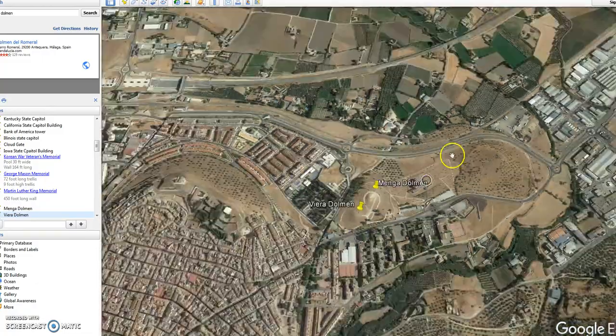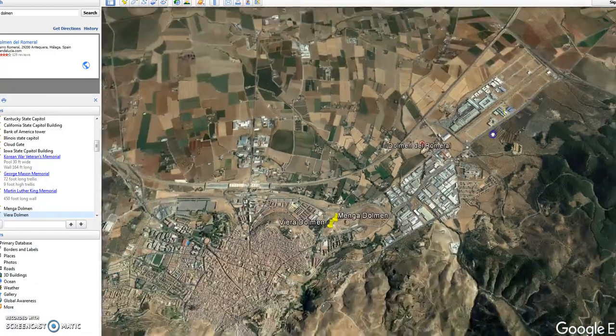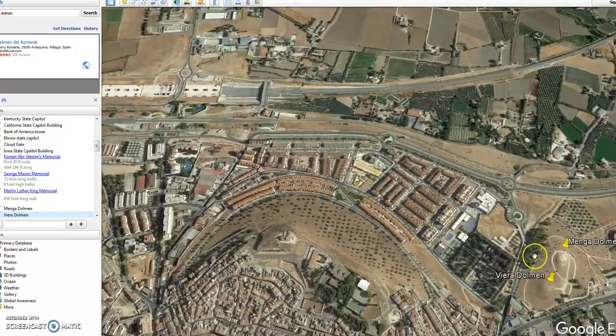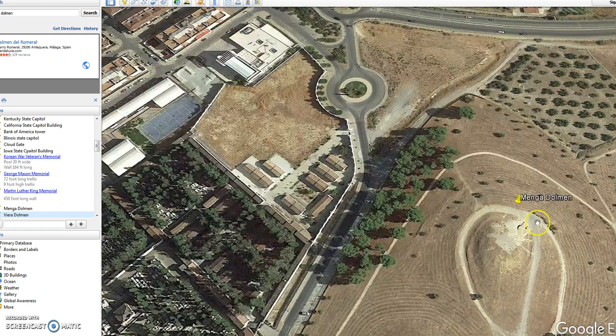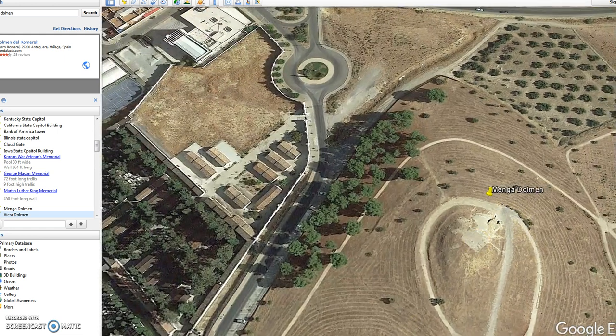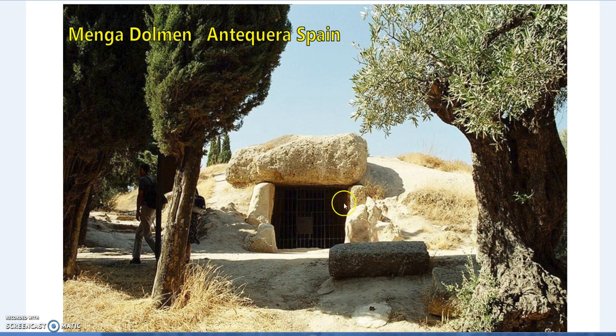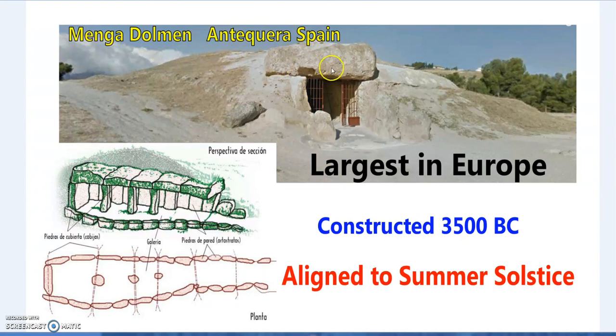The Menga Dolmen is orientated 45 degrees and is pointing at this mountain over here. To get an appreciation of that I'll go down to street view. Both Viera and Menga are constructed around 3500 BC, and unlike most ancient sites - famously like Newgrange, Maeshowe, Skara Brae, or Gavrinis - it's not aligned to the winter solstice but to the summer solstice, and there's a very nice coincidence going on there.